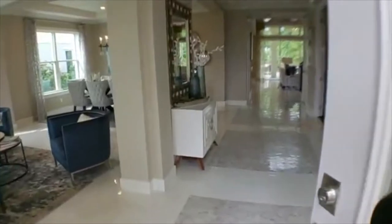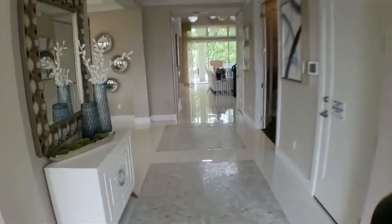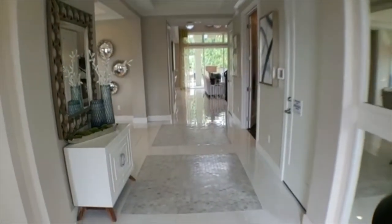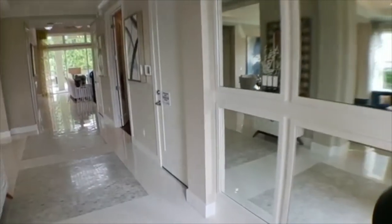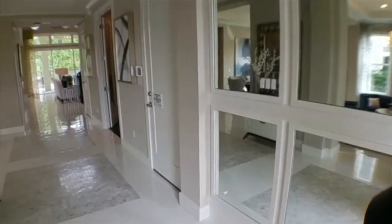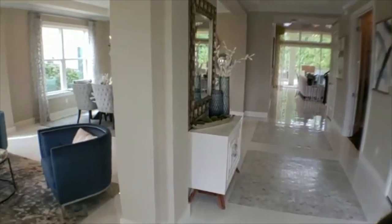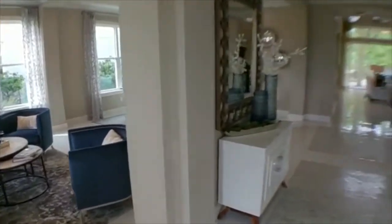As we come through the entrance, it's very spacious and you can immediately see the upgrades in this home. This specific home is the one for sale at $1.05 million. They are willing to negotiate, and I believe they'd be willing to negotiate with the furniture as well. So if you like the furniture you're seeing, we could probably get you this home with all the furniture included.